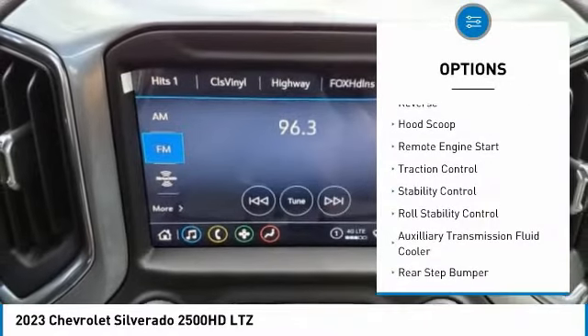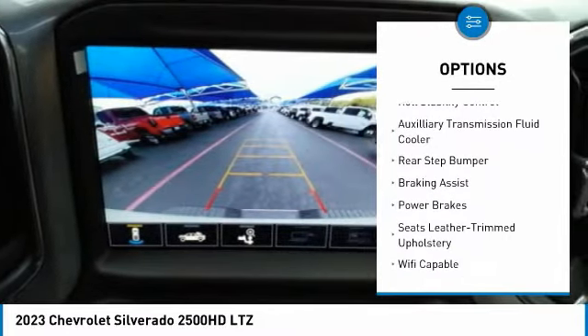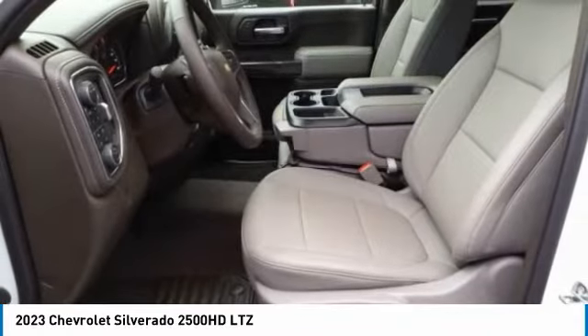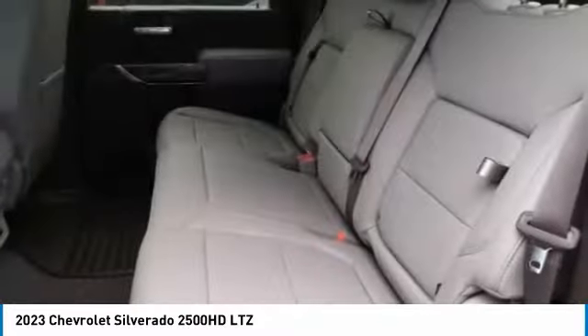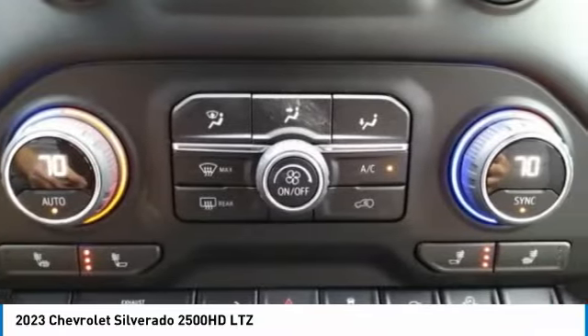Power Windows with Safety Reverse, Hood Scoop, Remote Engine Start, Traction Control, Stability Control, Roll Stability Control, Auxiliary Transmission Fluid Cooler, Rear Step Bumper, Braking Assist, Power Brakes.